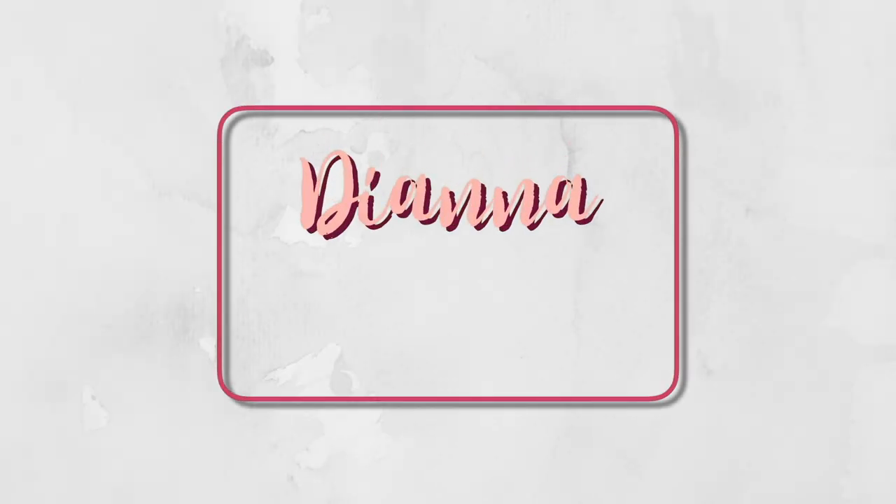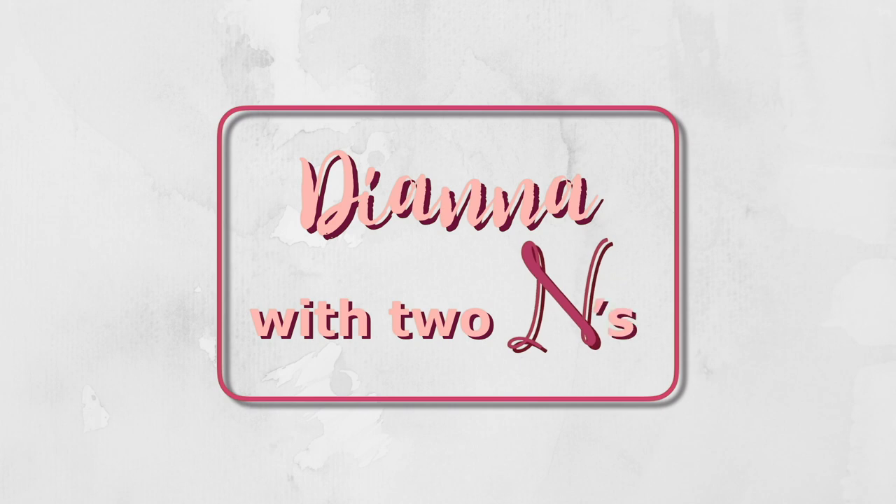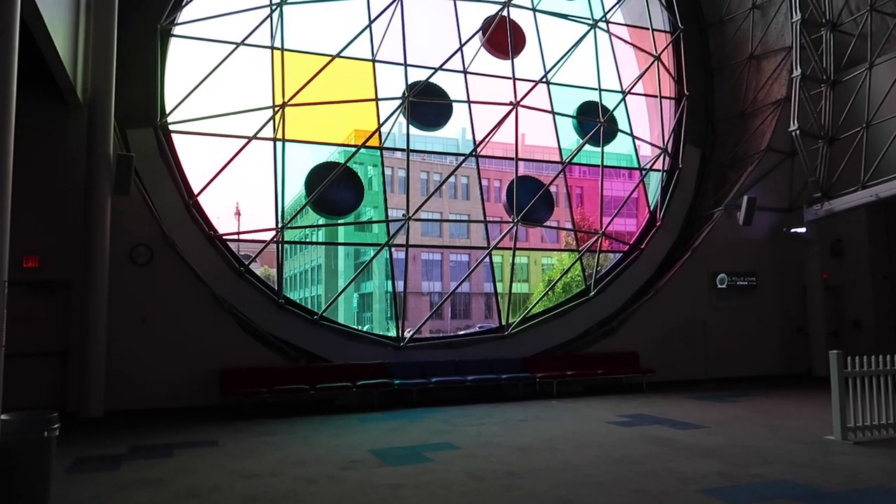Welcome to part two of the Strong Museum of Play tour in Rochester, New York, from the American Council of the Blind National Convention in 2019. I don't know if this is going to be split into a third part yet at the time of me filming this intro. We'll see, but you'll definitely find out.